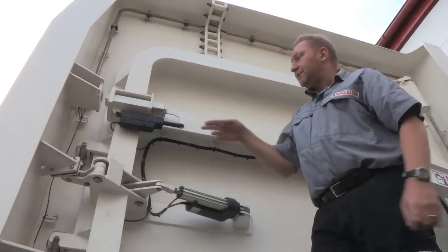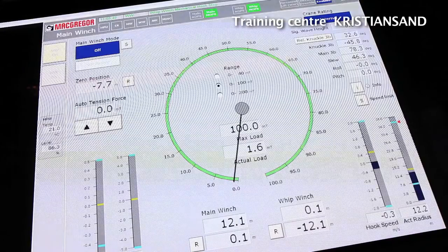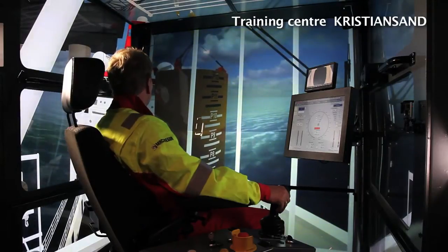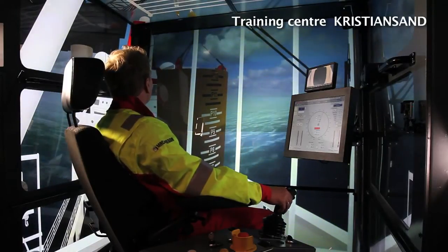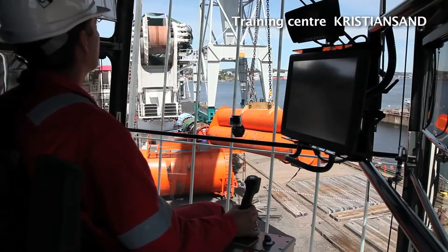Operator and maintainer training is available through courses well suited to ships' officers and other technical staff. Tuition sessions can be arranged at our training centers or onboard your vessels. We can customize a training program according to your specific needs.